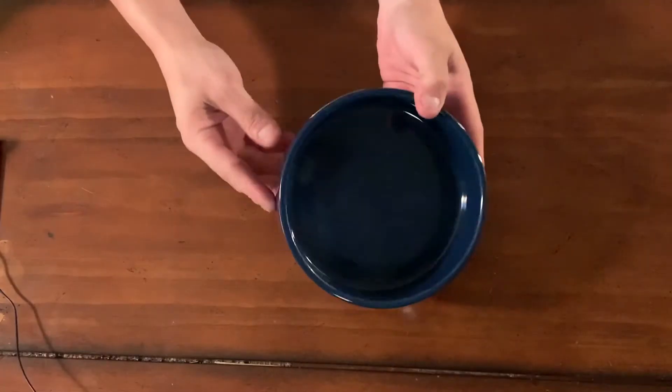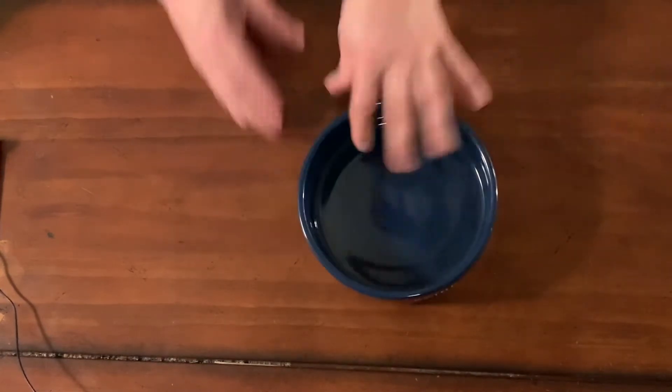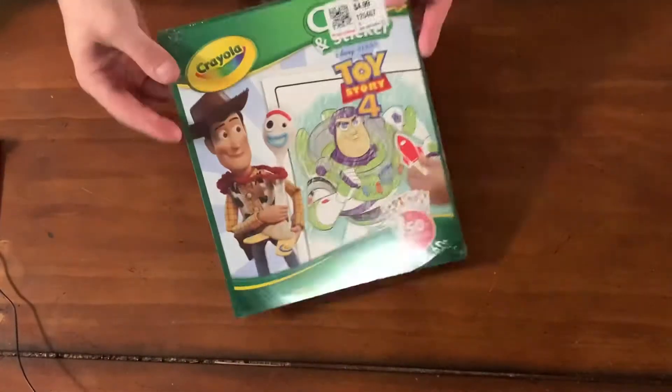First we got this — it's like a little pet bowl dish, 80 cents. This was either 50 cents or a quarter, just a little Crayola book for my niece and nephew.